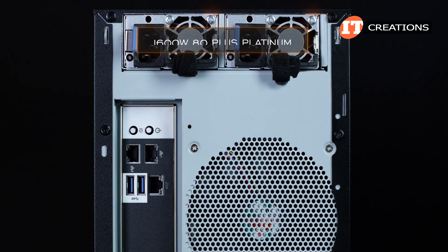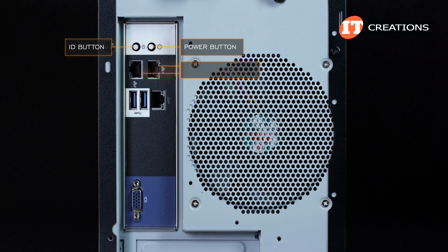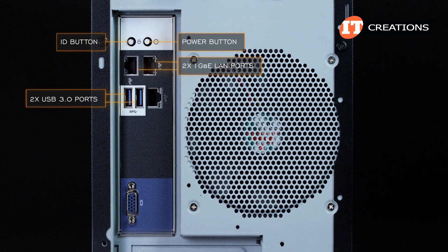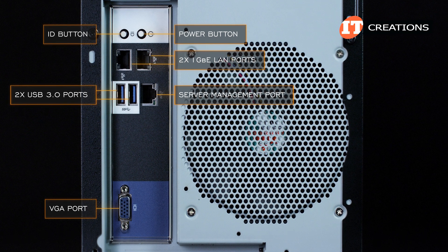On the back panel, dual redundant PSUs at the top of the chassis, then the system ID button, on-off button, two 1-Gigabit Ethernet LAN ports, two USB 3.0 ports, and a server management port with VGA port below that.